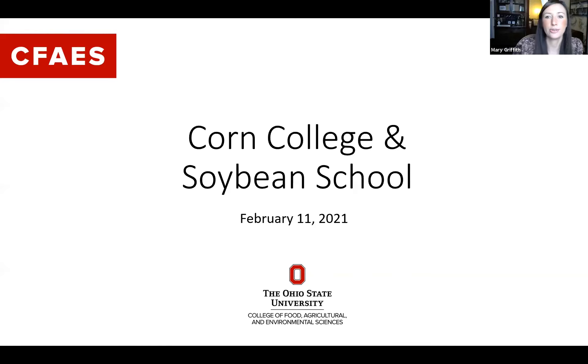Welcome everybody to OSU Extension Agronomic Crops Team's first ever virtual corn college and soybean school. I'm Mary Griffith, Extension Educator in Madison County, Ohio, and I'm one of the Agronomic Crops Team leaders along with Amanda Dorritus and Laura Lindsay. The three of us will be moderating throughout the day.